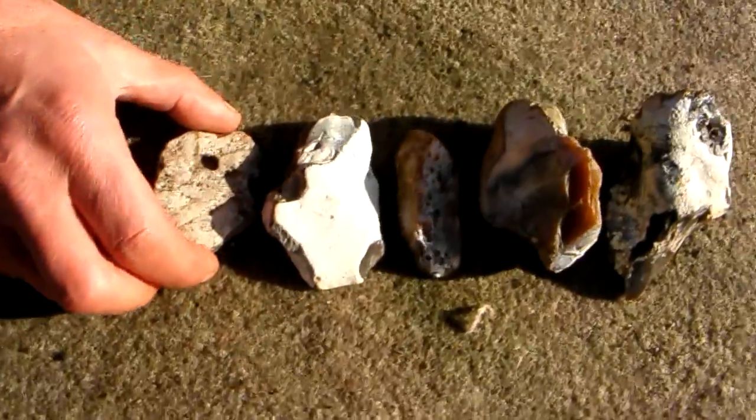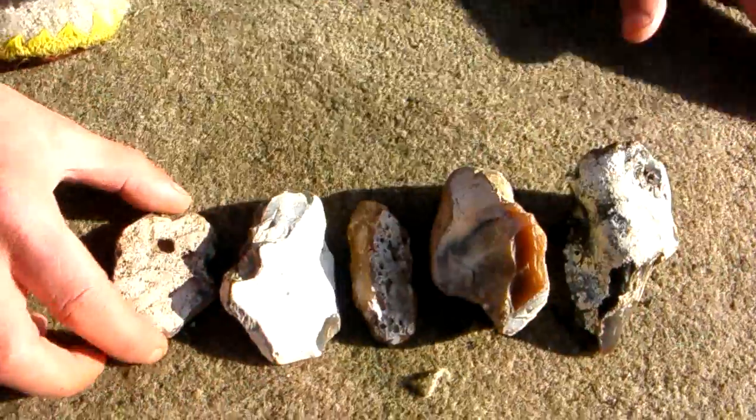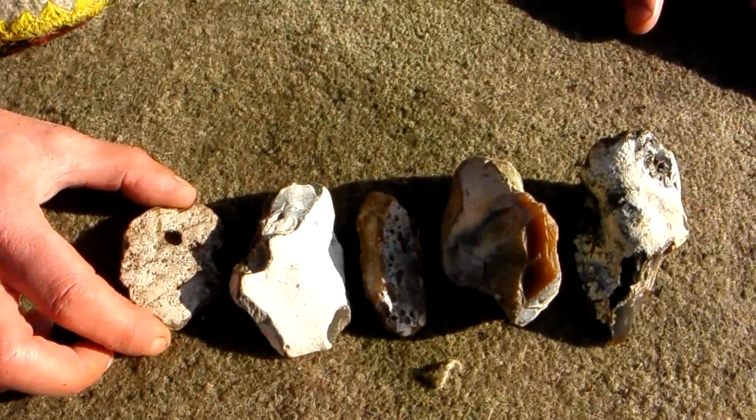These were all found together in the same site, which is probably over six to eight hundred thousand years old. This lot is being sold together as a Paleolithic — lower Paleolithic — toolkit. I hope you enjoy, thanks.